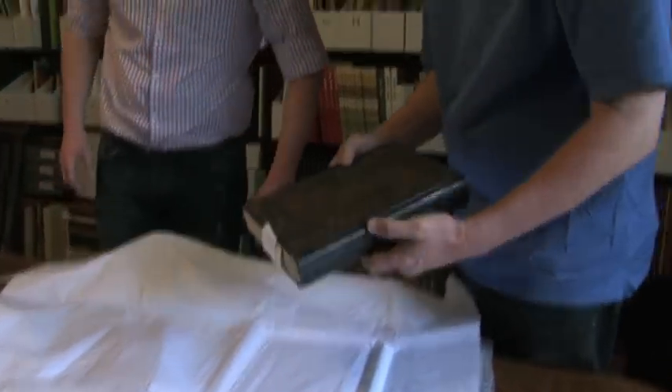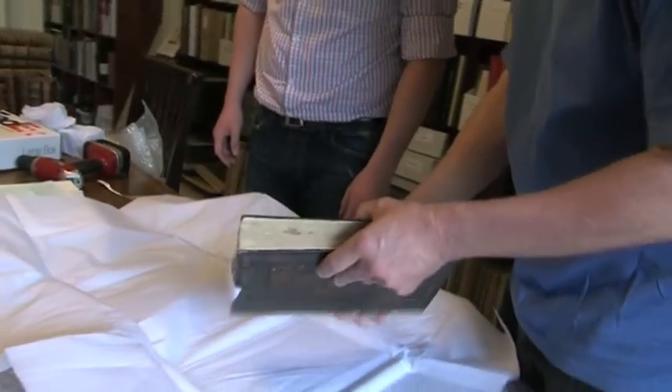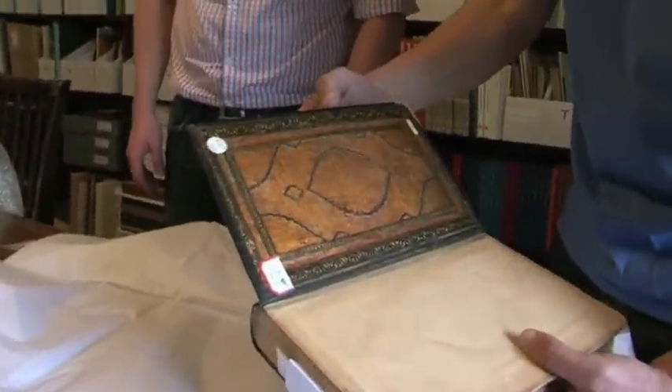It's beautiful. Incredible binding — that's a beautiful binding. Look, it's all embossed across the top in Persian. Look at that. Wow. That's extraordinary. Incredible.